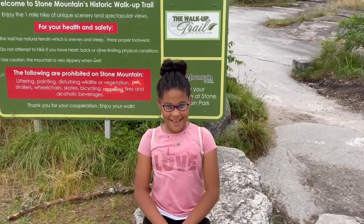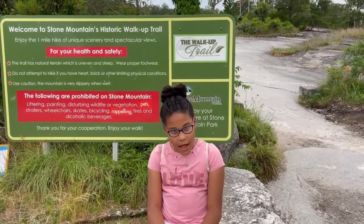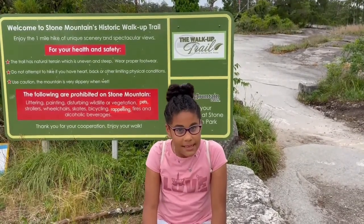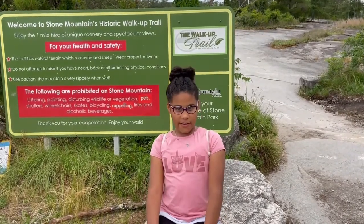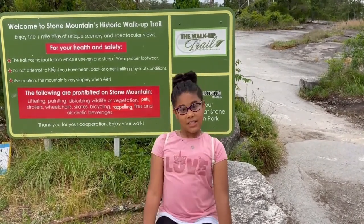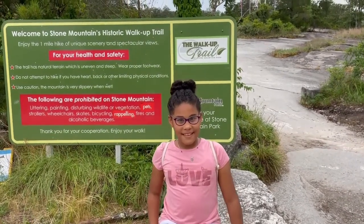Hi, Crafty B here! Today we're going to be walking up Stone Mountain in Stone Mountain Park, and an honorary for my sister Sophia's birthday! Let's get started!